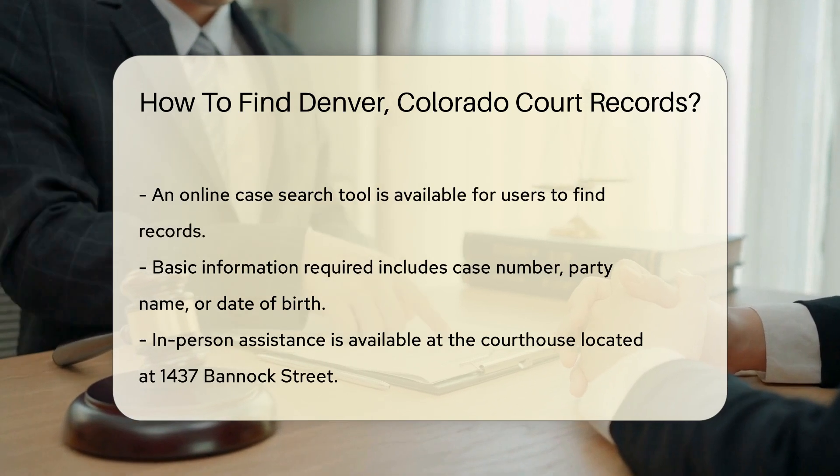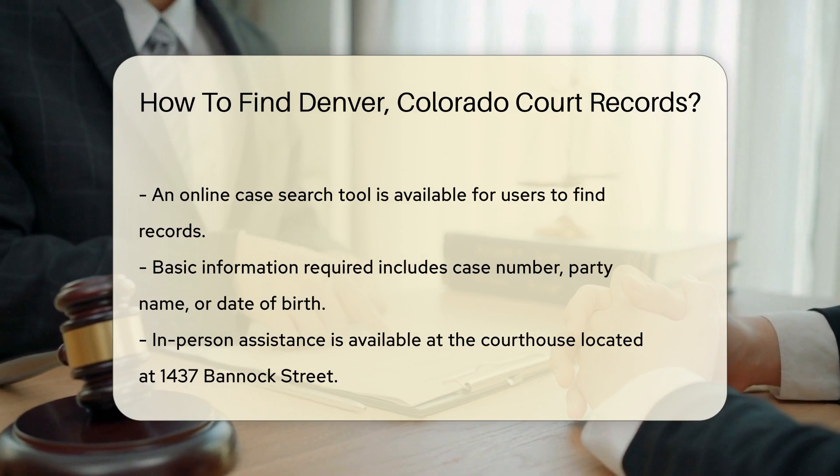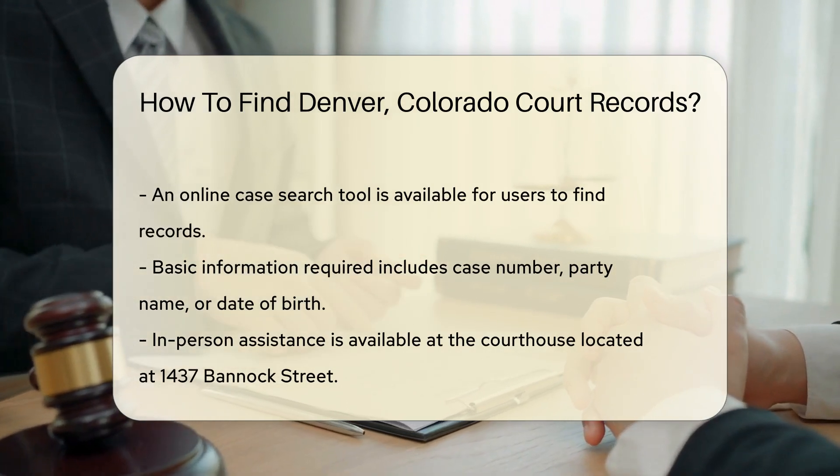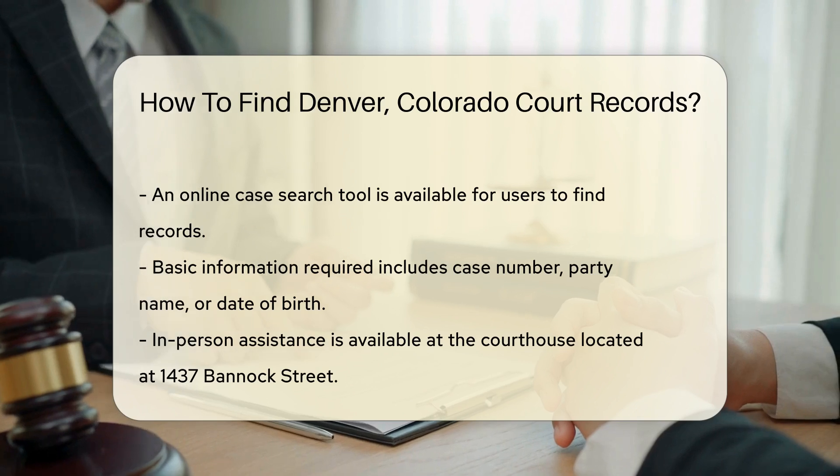If you prefer in-person assistance, you can visit the courthouse. The address is 1437 Bannock Street, Denver, Colorado. The courthouse is open Monday through Friday from 8 a.m. to 5 p.m.